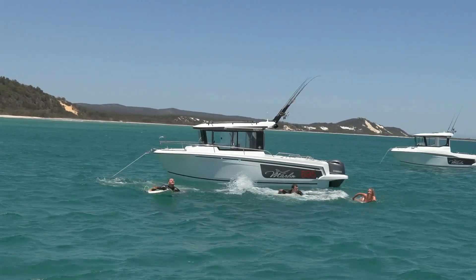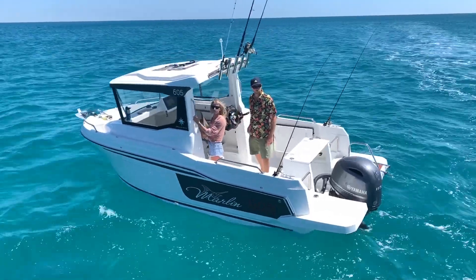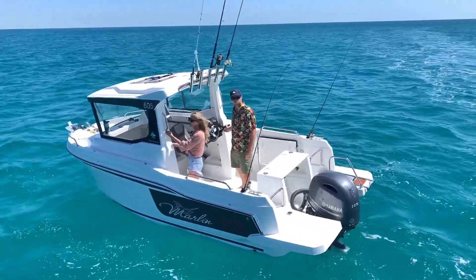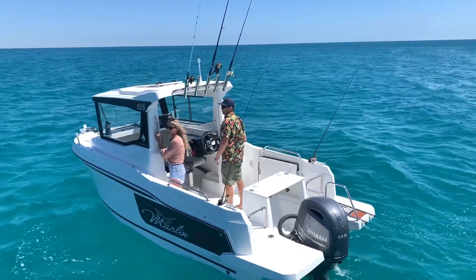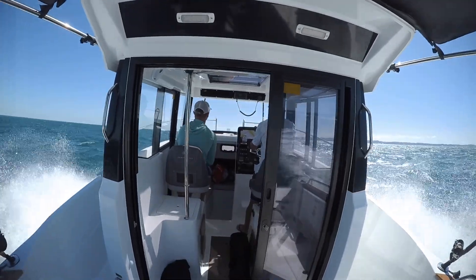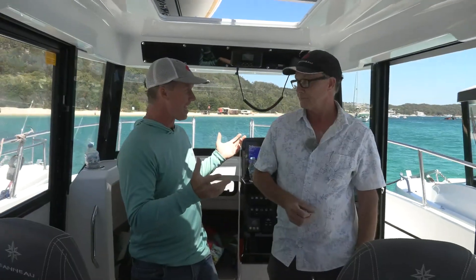They are a very beamy boat — they carry their beam a long way to the front and they are a very easy boat to get around. Let me say they are a comfortable boat even on a rough day like today. It's blowing a good ten to fifteen from the south-east. We're at the Tangaluma Wrecks here at the moment, and we're putting the smaller and medium-sized Mary Fishers head to head.